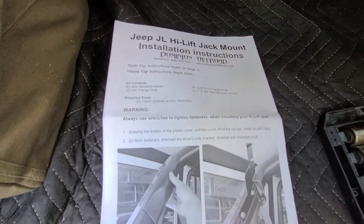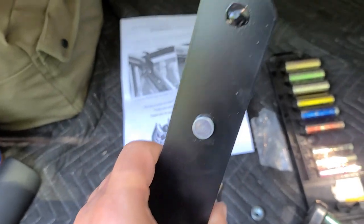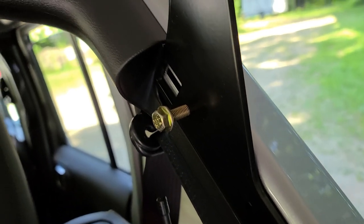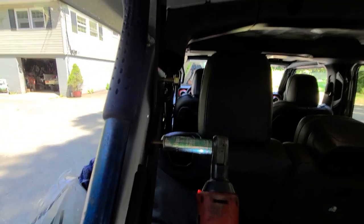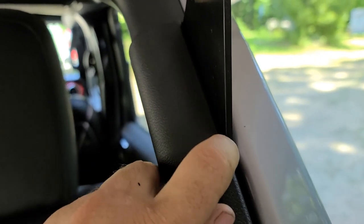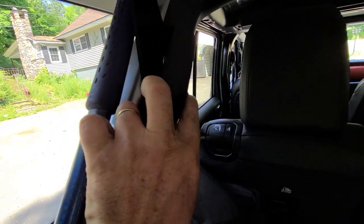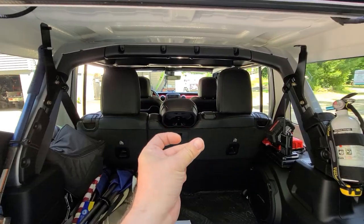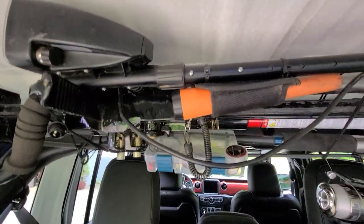I got my Dominion Off-Road high-lift jack mount. The parts are really good quality — no sharp edges, the paint's good, the holes line up perfectly. Must be laser cut, I have no idea, but it's very good quality. Perfect fitment. You do have to trim this a little bit, but they fit pretty good. I forgot my jack — need to get the jack on there. Got all my stuff loaded up.